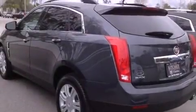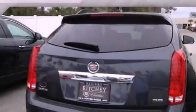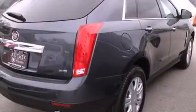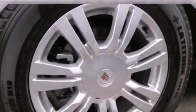Features include a sunroof, big 18-inch wheels, a low-tire pressure indicator, an illuminated passenger side vanity mirror, a traction control system, OnStar, an anti-lock braking system, side impact airbags, a power driver's seat, and roof rails.